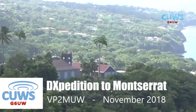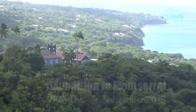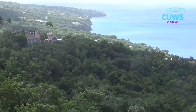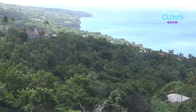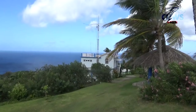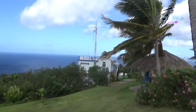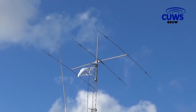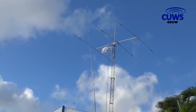The 2018 Cambridge University Wireless Society Expedition was to the lush tropical island of Montserrat in the Eastern Caribbean. Specifically, we went to Gingerbread Hill, well known among radio amateurs for being a rental shack that comes with its own motorised tower and three element beam. It really is a beautiful location.